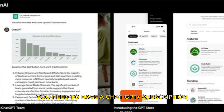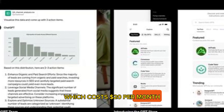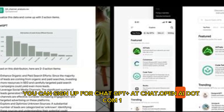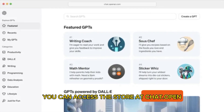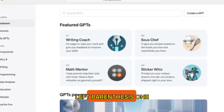To use the ChatGPT store, you need to have a ChatGPT Plus subscription, which costs $20 per month. You can sign up for ChatGPT Plus at chat.openai.com, and once you have a subscription, you can access the store at chat.openai.com/gpts.